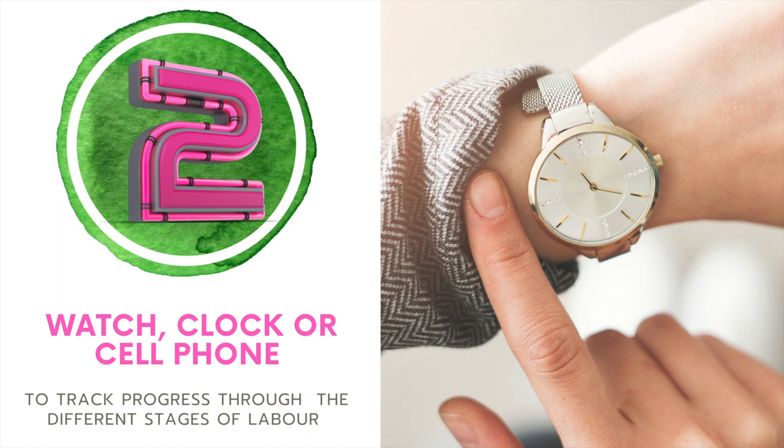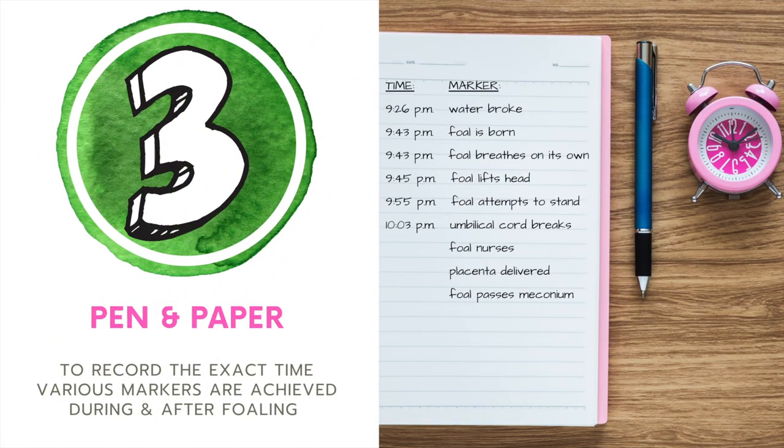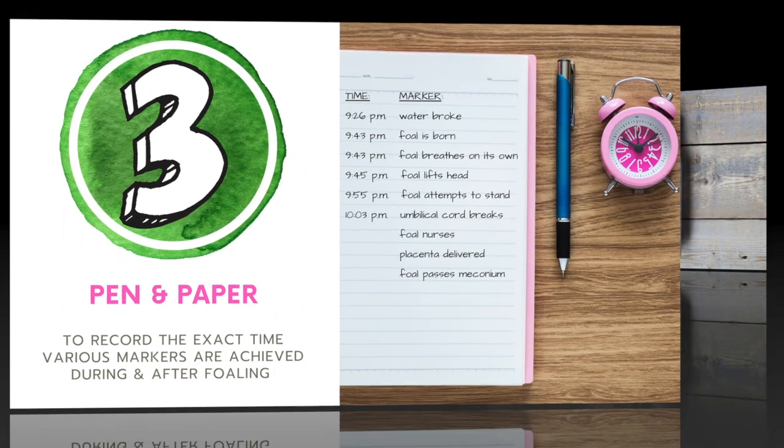Number two, if you don't have a cell phone with you, make sure you've got a watch or a clock that you can track the progress through the different stages of labor. Number three, throw a pen and paper in there to make sure you can record the times that all the different markers are happening during and after foaling. This helps you track if they're getting to their different markers at the right timeline or if it's turning into an emergency and you need to call the vet.